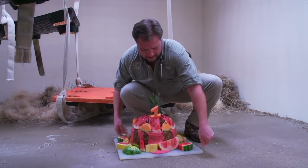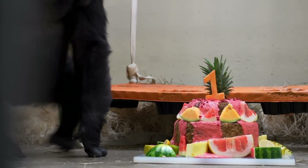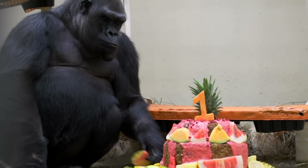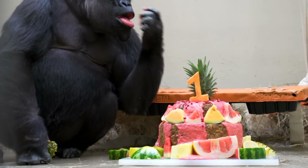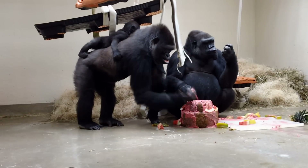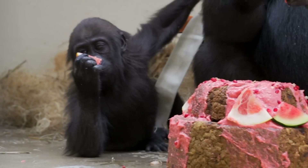So I think we're all set up. Let's let them in and see what we get. Looks like Malenzi is going to enjoy some cake first. I'm sure Gladys will get her fair share soon enough.